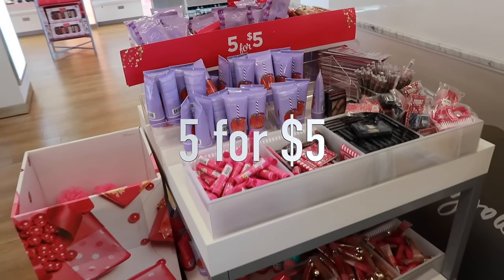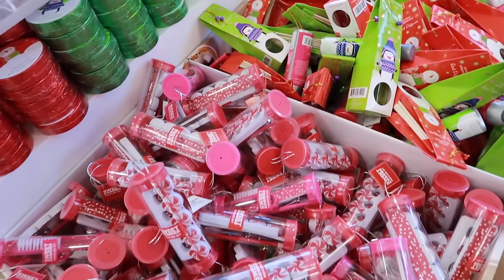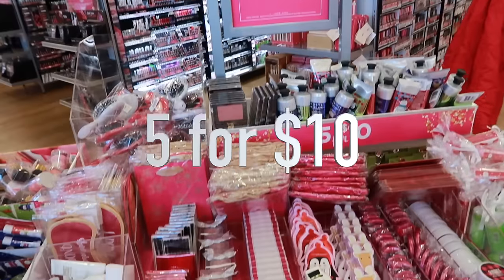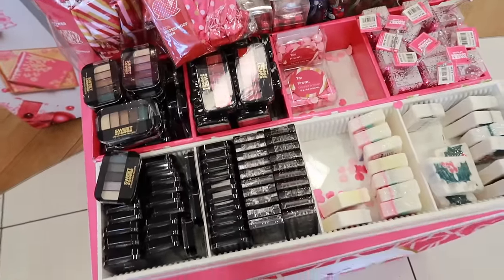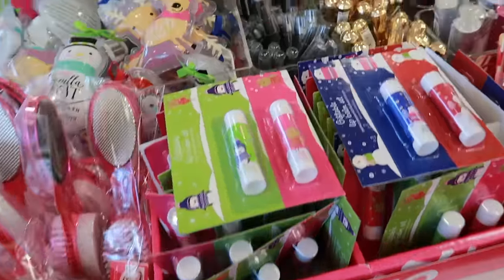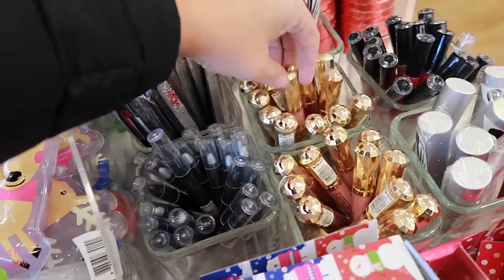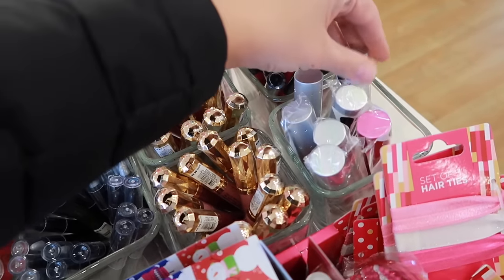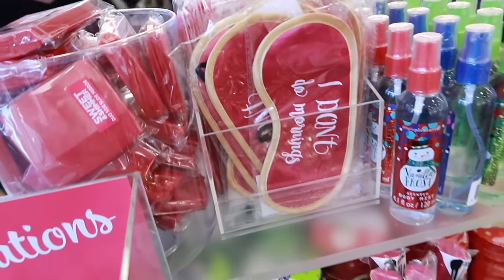In case you missed my other video, I had to let you guys know about the 5 for $5 table — make sure you look for that at Ulta. There are a lot of really fun gifts you can use as presents or stocking stuffers, and they have a brand new 5 for $10 table as well with tons of gifts that end up being $2 each. Anything from lip glosses to nail files to eyeshadows to hair ties — so many cool things you can put together as a cute little gift.